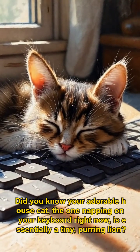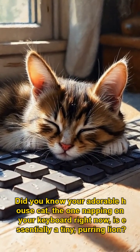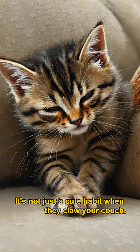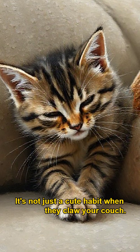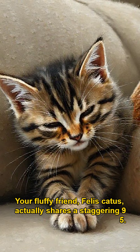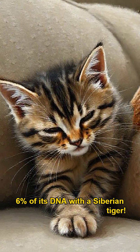Stop! Did you know your adorable house cat — the one napping on your keyboard right now — is essentially a tiny, purring lion? It's not just a cute habit when they claw your couch. Your fluffy friend, Felis catus, actually shares a staggering 95.6% of its DNA with the Siberian tiger.